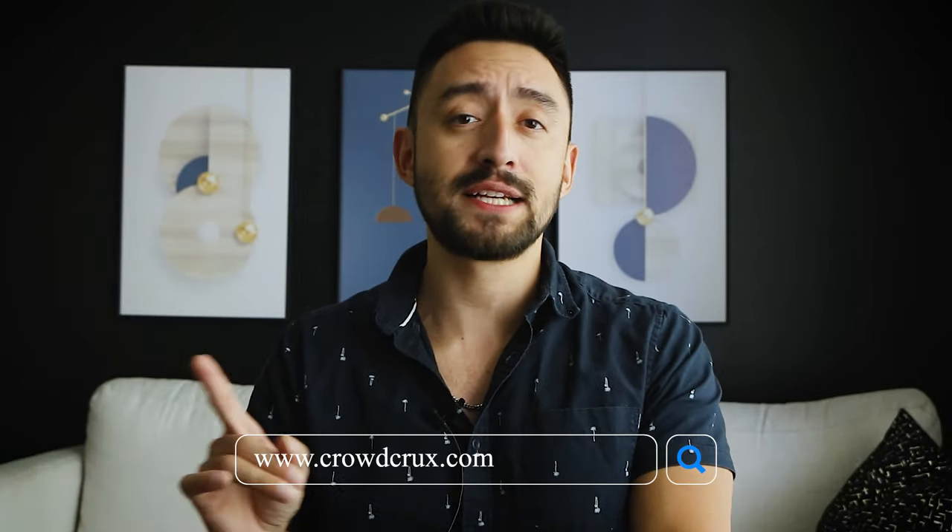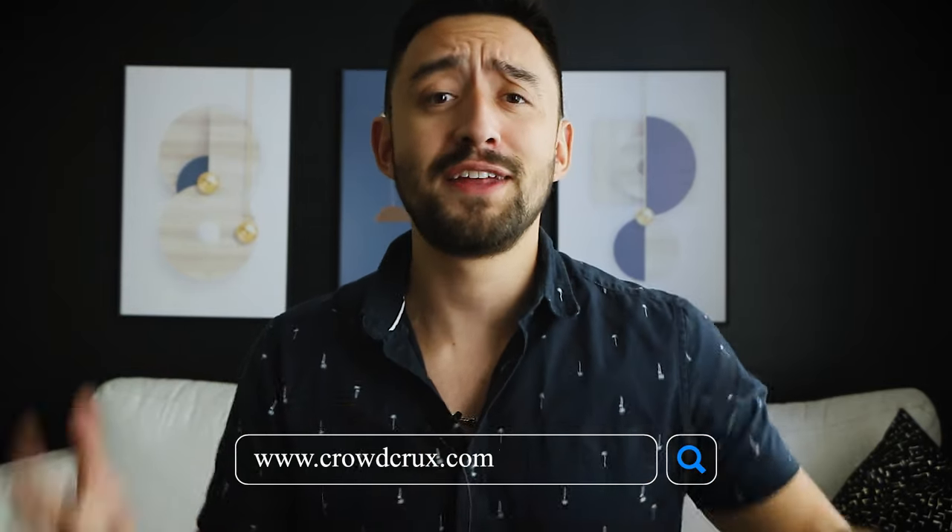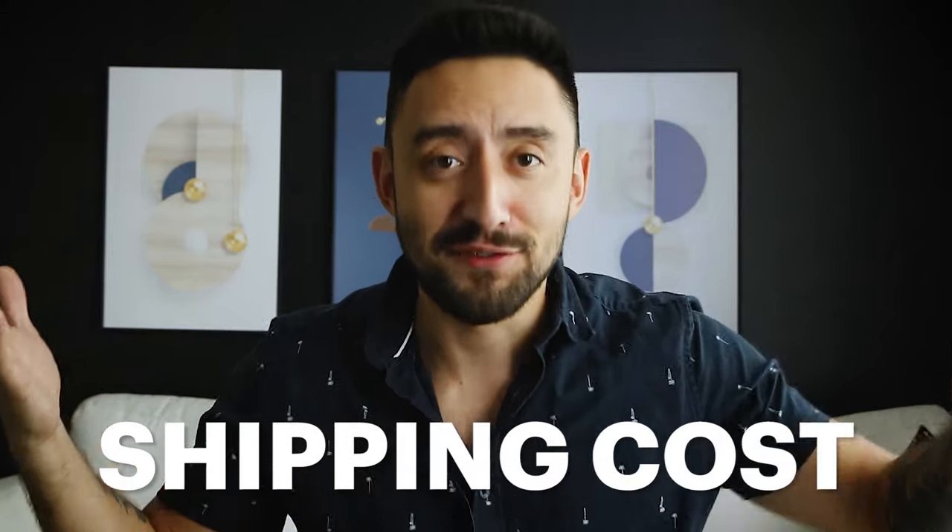Another common question I get is about shipping costs — how do I figure them out? Should I include shipping in the reward? Should I charge shipping afterwards? People do hate to pay for shipping, which is why I have a great YouTube video talking about the three ways in which you can approach shipping costs — go check that video out. When it comes to shipping costs, you can either collect it on Kickstarter itself, bake it into the reward price, or collect it afterwards if you wanted to.